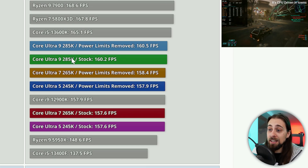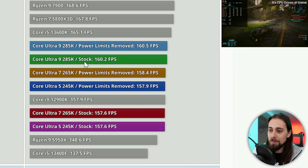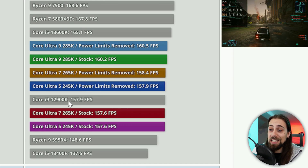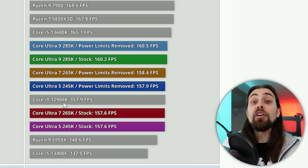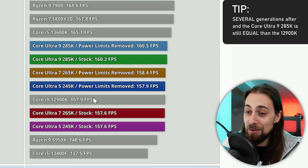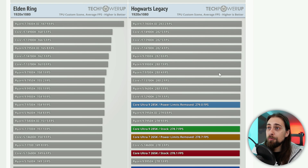The Core Ultra 9 285K at stock hits 160 FPS according to TechPowerUp, which is only 3 FPS more than the 12900K. So the ranking goes: 12900K, then 3900K, then 4900K, and now Core Ultra 9 285K barely above that. For a flagship new-generation CPU, that's really underwhelming.